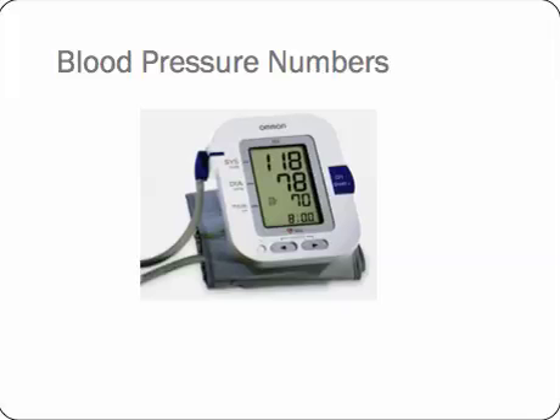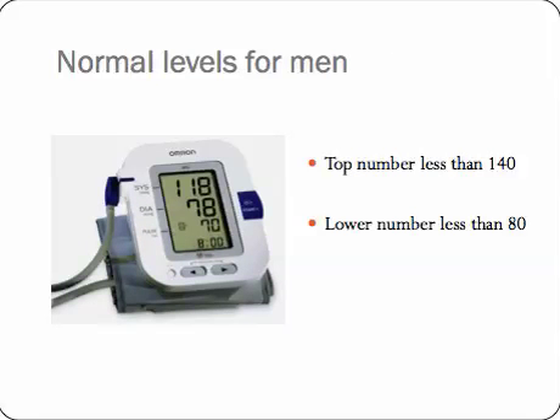Now let's take a look and see when they become high. Normal blood pressure levels for men are when the top number, the systolic number, is less than 140. There's a little bit of difference across age ranges but really not enough to make it significant. And when the lower number is less than 80. So a blood pressure reading of 135 over 70 would be normal, and a reading of 185 over 100 would be high. And it really pretty much is as simple as that.